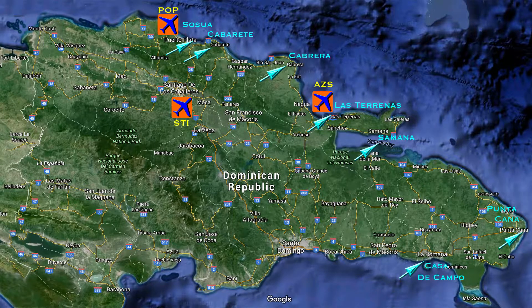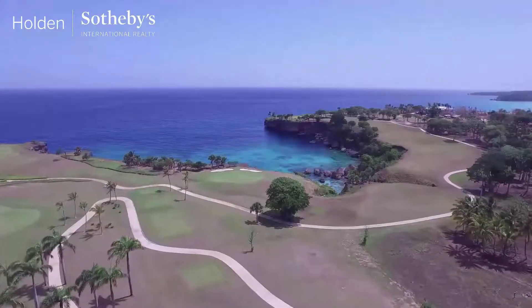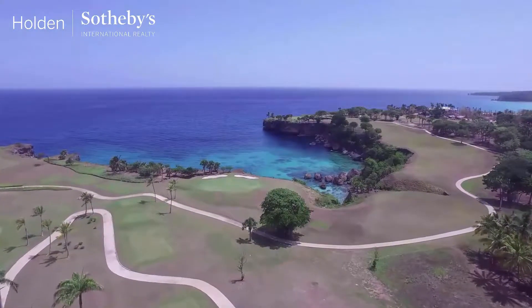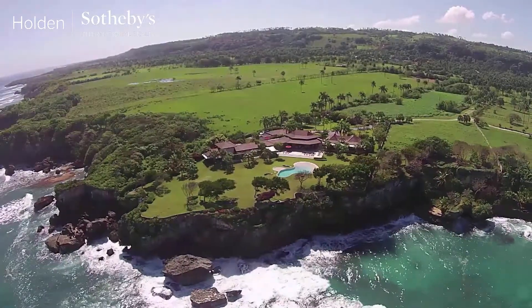Next is Cabrera. In addition to Porta Plata and Santiago to the west, we now have El Cate-Samana International Airport, just 45 minutes east of Cabrera. Our tour begins with the Playa Grande Club and Reserve, the first ever to pair the Amman experience with golf. The surrounding area is well known for its cliffside villas.